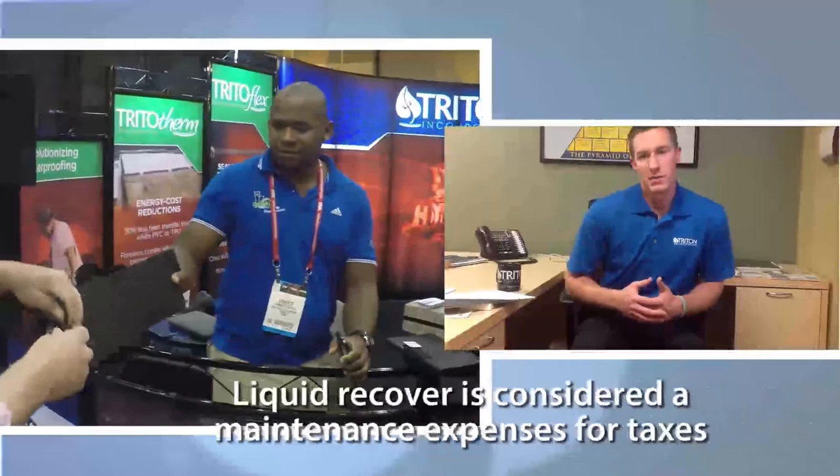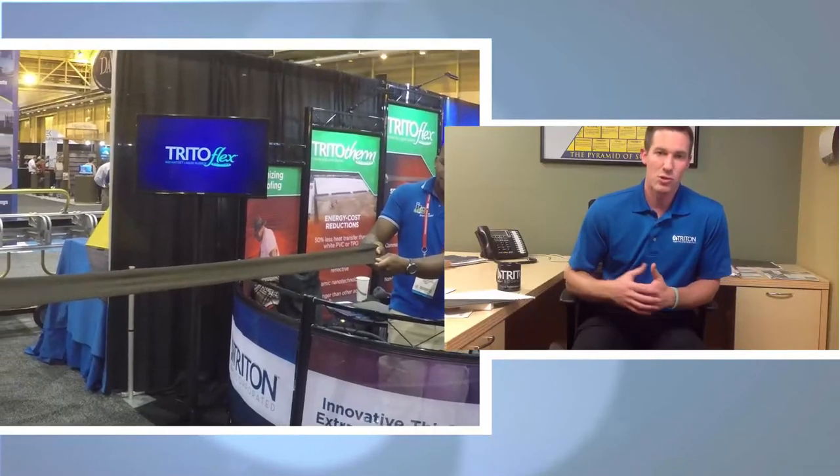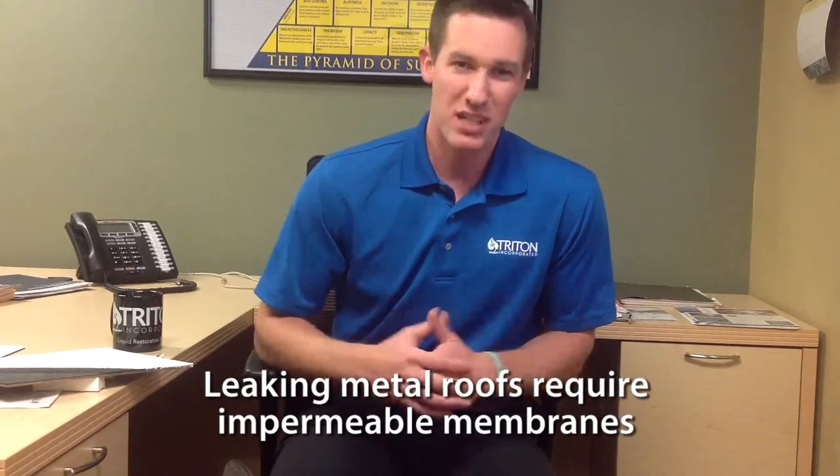There are a lot of advantages for clients and building owners to choose a liquid restoration solution like our Tritoflex because of the durability and flexibility on metal roofs and single-plies. Metal roofs especially, because we're able to stop the rust. If you were to put just an acrylic on top, you're putting on a permeable, breathable coating that can allow the metal or steel underneath to continue to be exposed to oxidation. Whereas Tritoflex is an impermeable membrane attached directly, not being affected by ponding water or allowing any air or moisture through to cause future rusting on the steel.